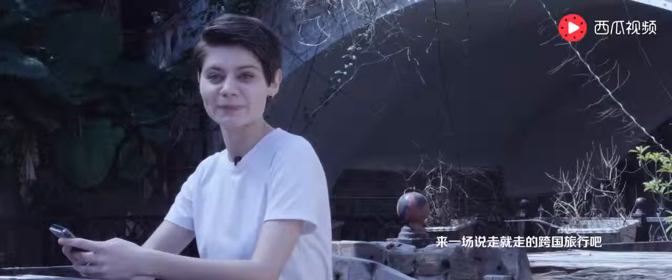刚刚故事里男主成功搭讪的情节有没有启发到你呢？那就放下工作，来一场说走就走的跨国旅行吧！